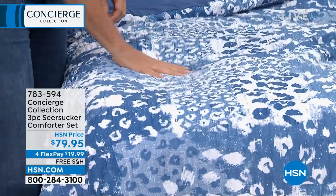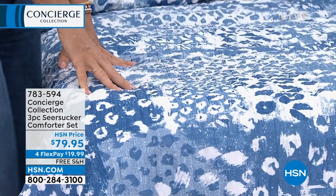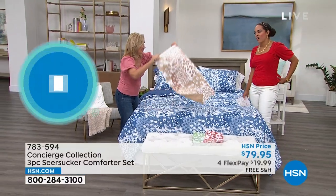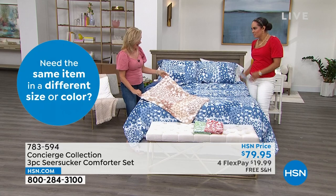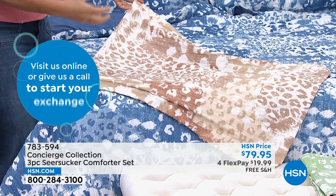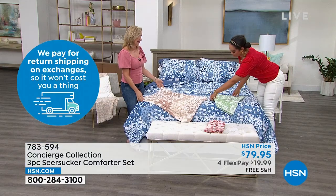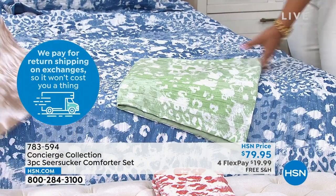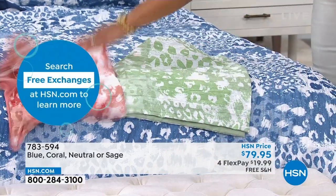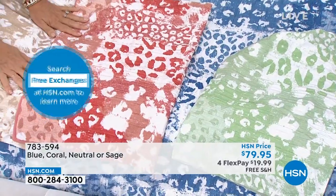It is a microfiber, so it's a synthetic — shrink-resistant, fade-resistant, and easily washable. This is the blue option. I'm in love with the natural — if you're a true fan of animal print, it's like a warm latte with creams and caramels. I like the sage — I'm a green gal. That's a pretty green. And we do have it in a coral that's almost a rustic coral — I can see this beautifully going into fall when you're getting your pumpkin spice and pumpkins out.